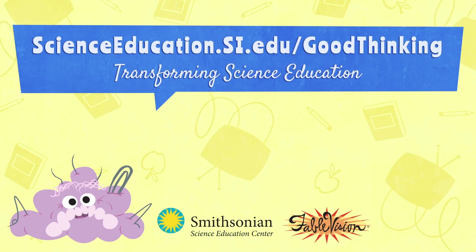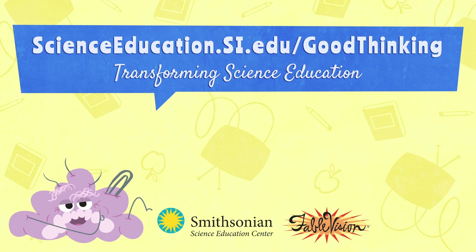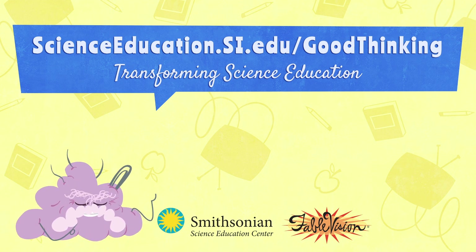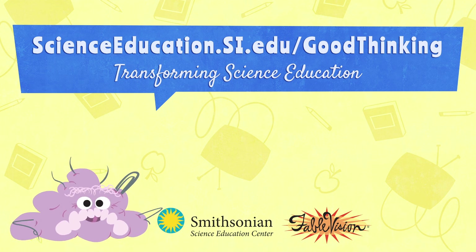To discover more about how kids learn science and the types of misconceptions they might have, visit us online at scienceeducation.si.edu/goodthinking.